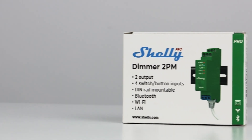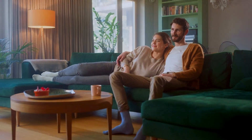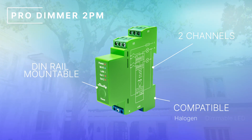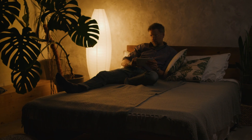The Pro Dimmer 2PM will be our smart dimmer. Used to elevate home lighting and manage power consumption, it's designed perfectly for the modern life. It's DIN rail mountable, has two channels and is compatible with a wide range of lighting options, including halogen, dimmable LED and ferromagnetic transformers. It can also power devices with up to 16 amps. The Pro Dimmer 2PM is ideal for creating schedules and automations, syncing your lighting with your personal or business needs, and adding a touch of luxury to your life whilst contributing to energy efficiency and cost savings.